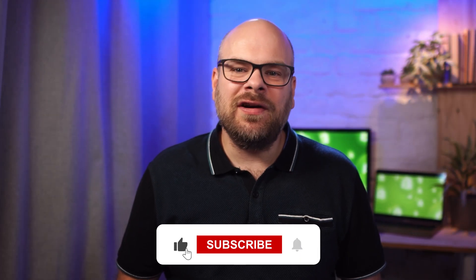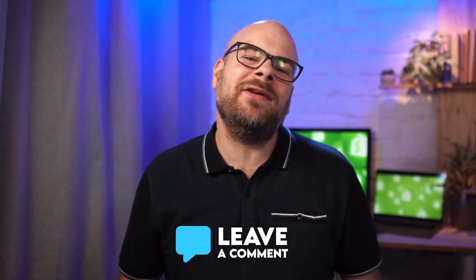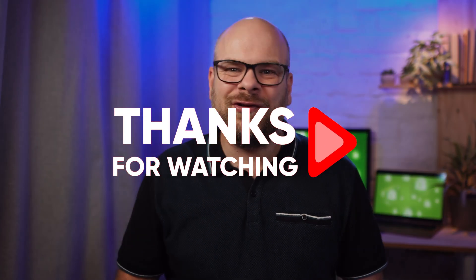That's it for today's video. If you found it useful, please give it a like and subscribe for more content like this. If you've got any questions, drop them in the comments and I'll do my best to reply. And just as a reminder, if you're ready to try Shopify, you'll find the trial link down in the description. Thanks for watching and good luck with your store!